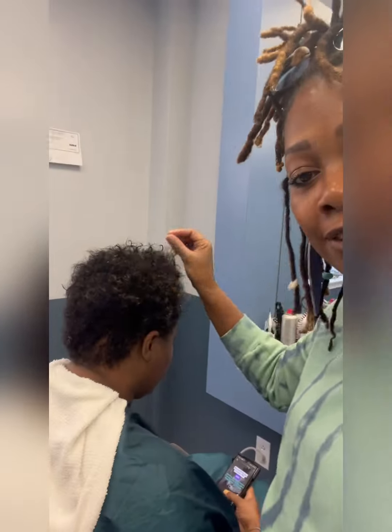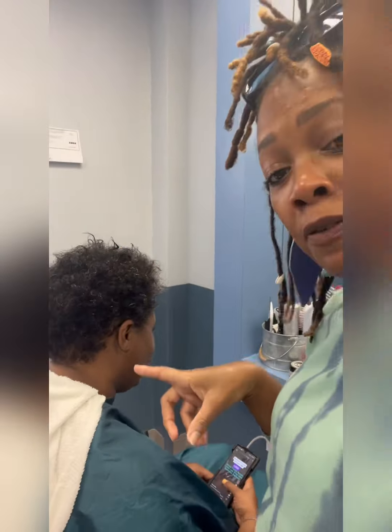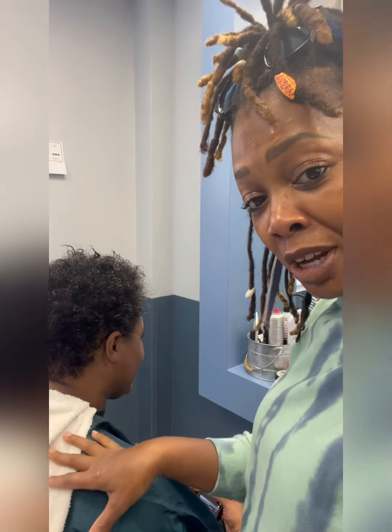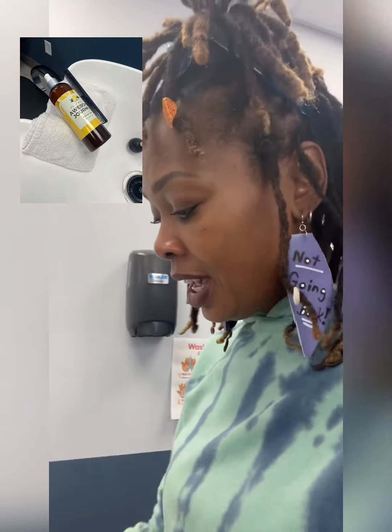We're about to do some transformation on a client with beautiful curly hair — this is the before. She just got a shampoo, a deep conditioner, and I used AJ's pre-treatment on her scalp. I did two shampoos and a deep conditioner.